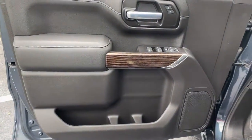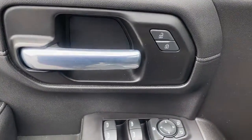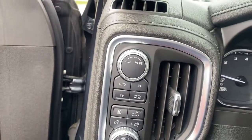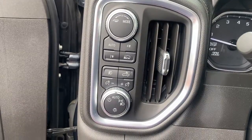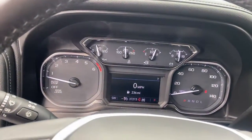The following are some of this vehicle's highlighted options: keyless entry, heated driver's seat, fog lamps, power driver's seat, steering wheel audio controls, Wi-Fi hotspot, electronic stability control, aluminum wheels, locking limited slip differential, and intermittent wipers.